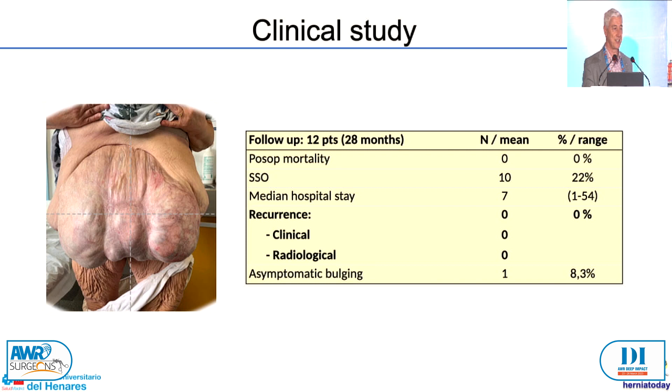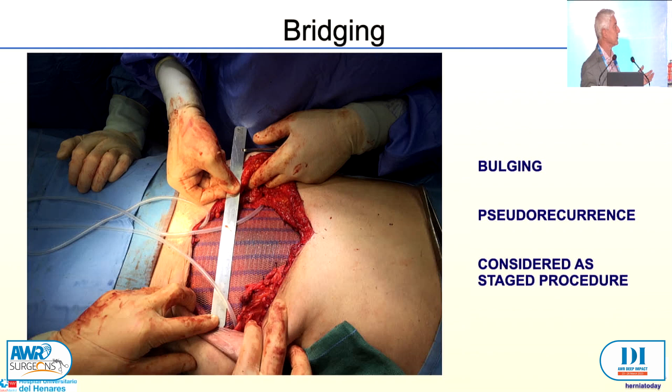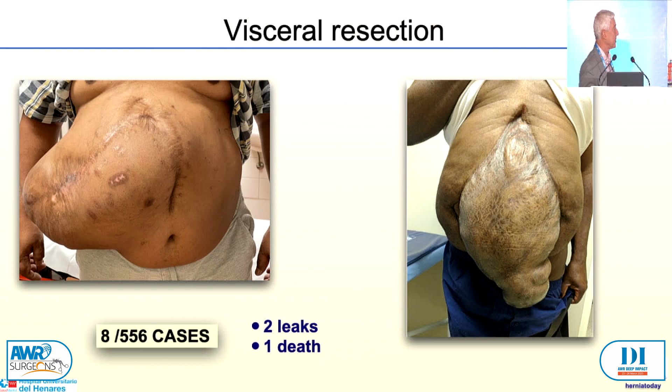So when we cannot close, I completely agree with Rod Jacobs' messages. We can use bridging, fasciotomies, stage repair — that was published in 2008. But we can make, as Rod Jacobs mentioned, intra-abdominal resection — in our series, eight out of over 500 — and double component separation. We now have already made three more after our initial publication. In bridging, we may have the problem of pseudo-recurrence, or we can consider a bridge as a staged procedure. But sometimes you cannot do anything more — this patient had a previous necrotising fasciitis in the abdominal wall, and there was no muscle below the umbilicus. In eight cases of visceral resection, we have had two leaks of anastomosis, and one patient died.